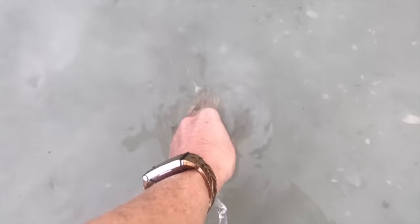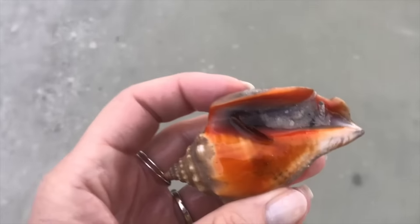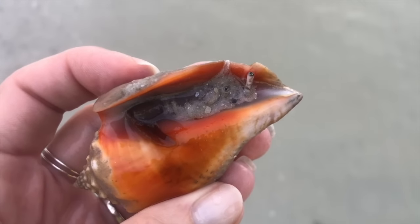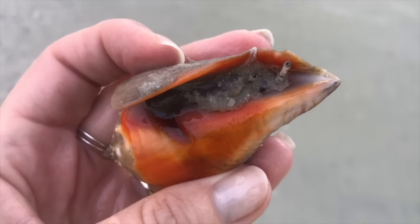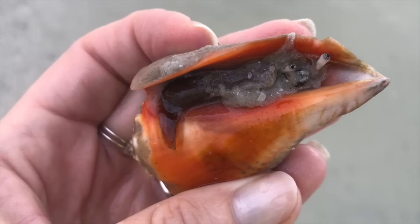Seashells don't come from the seashell factory. Each seashell is created by an animal called a mollusk, and these animals build their shells and continue to get larger and make bigger shells as they get older.